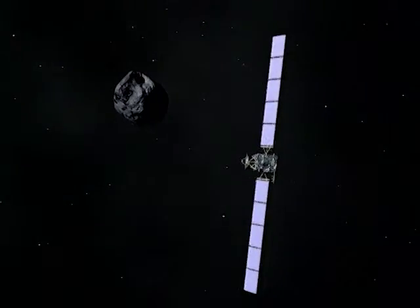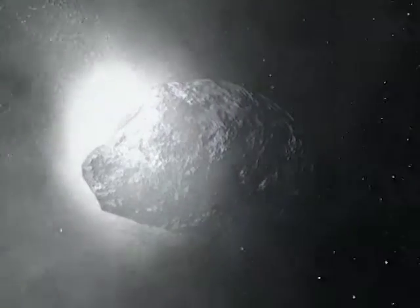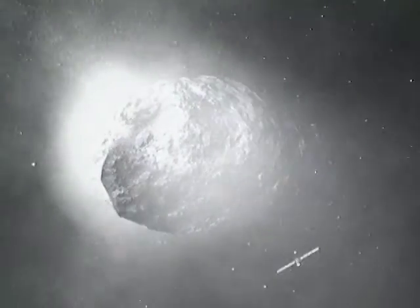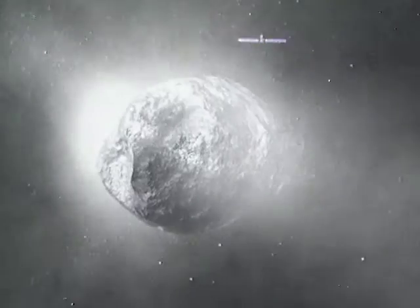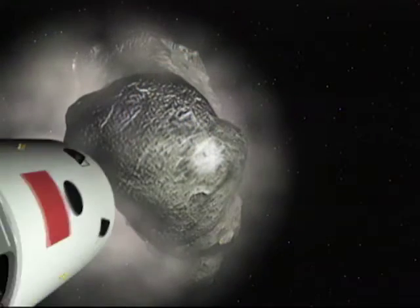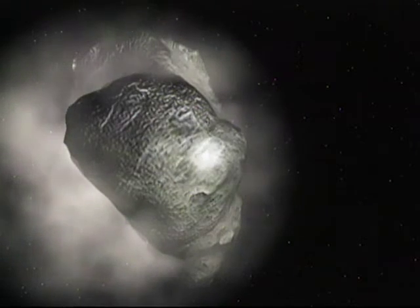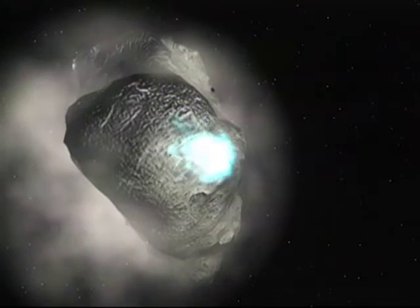Another comet, another probe. The European craft Rosetta is to orbit the comet Churyumov-Gerasimenko as it heads for the sun. America's Deep Impact will be equally bold — it is to launch an impactor towards the comet Temple 1. The idea is to blast a crater the size of a stadium and see what's inside.